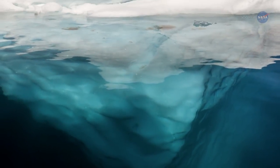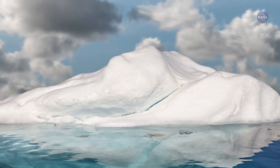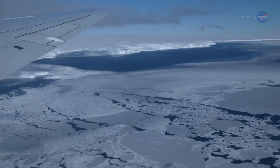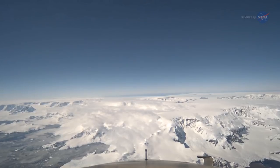While OMG is looking at the effects on ice sheets from below, NASA's Operation IceBridge mission is surveying polar ice from above. The overlap of OMG and IceBridge is providing the most accurate measurements to date of changes in Greenland's ice sheet mass.